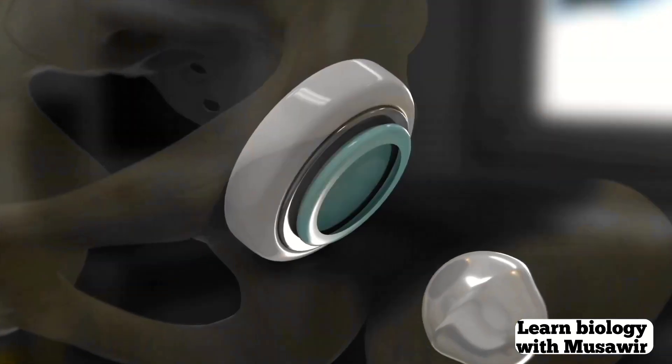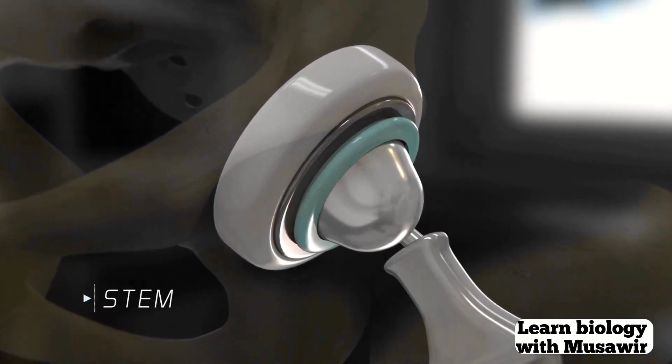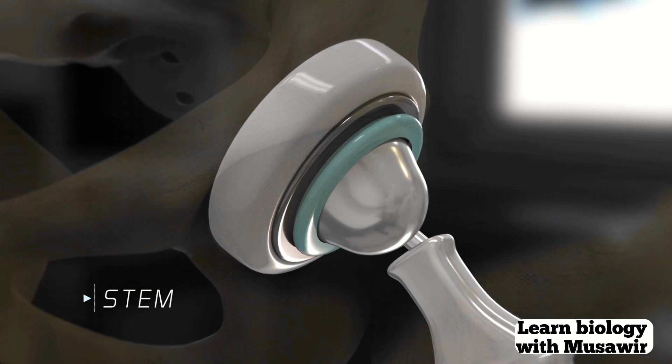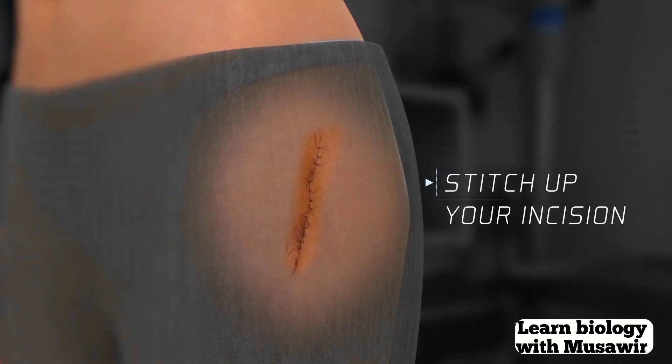The round ball on the top of your thigh bone, or femur, is also replaced. The ball has a stem on the end that goes inside your femur. Your surgeon will test your range of motion and then stitch up your incision.